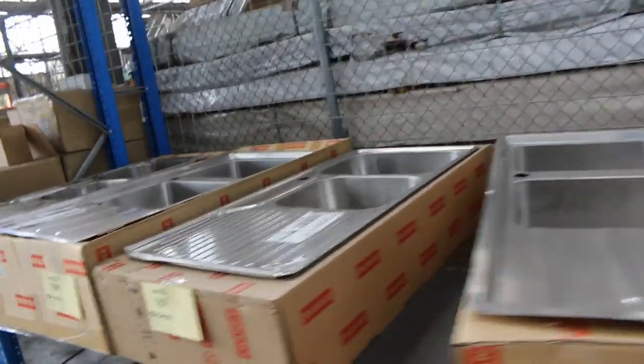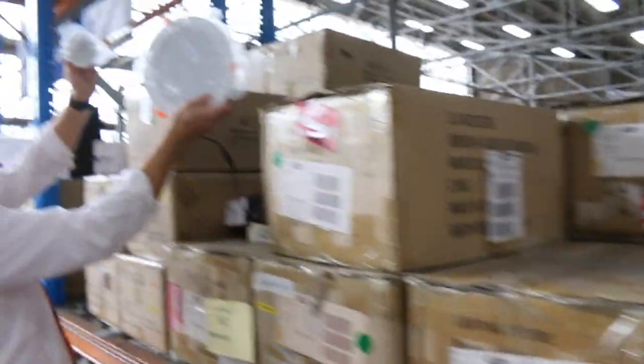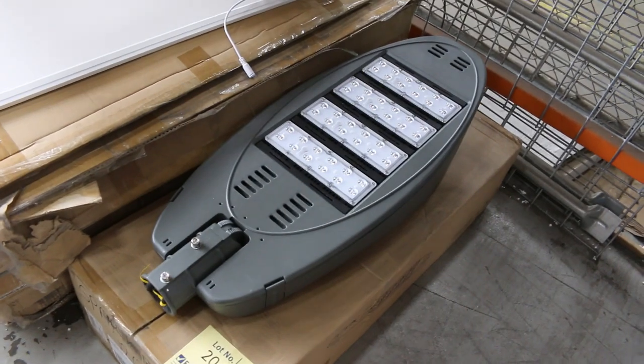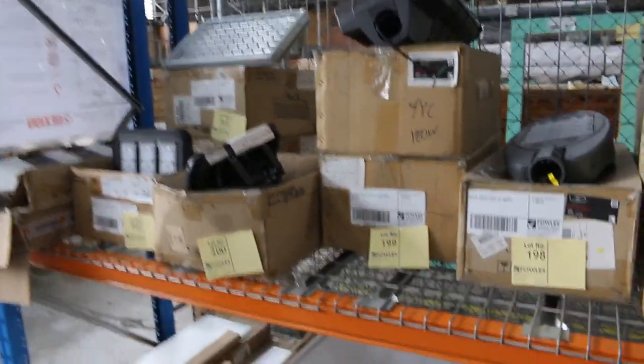Looks like there's a little bit more lighting as well — nice big LED downlights, big and small. Usually this stuff's unreserved, so I'm presuming it will be again. Looks like a couple of hundred downlights there. These lights here look pretty cool as well. That's a big one — heaps and heaps of LED lights in tomorrow, really cool stuff. Looks like sort of semi-commercial.